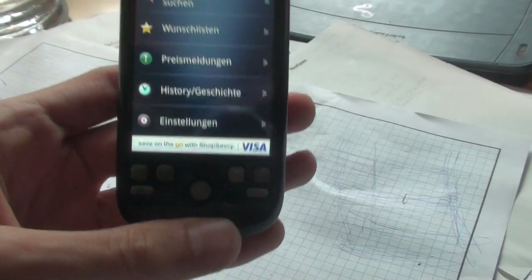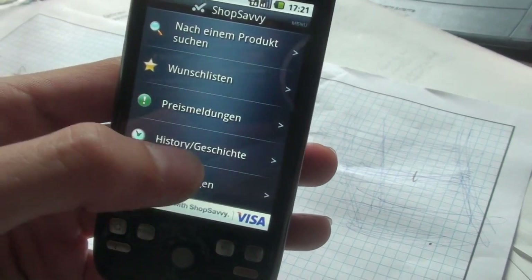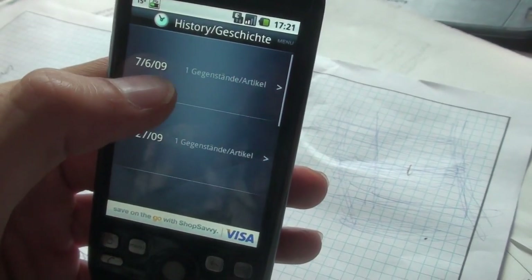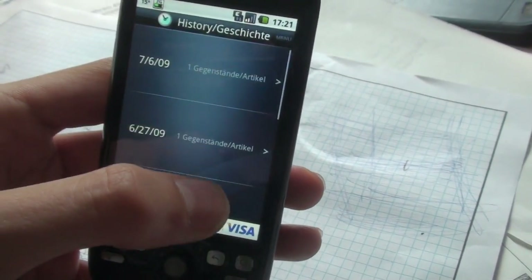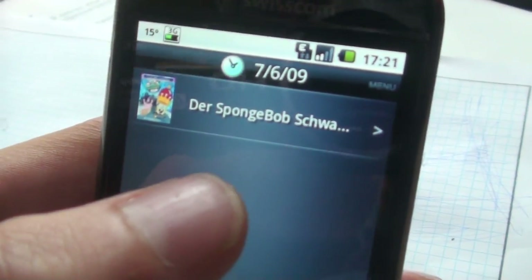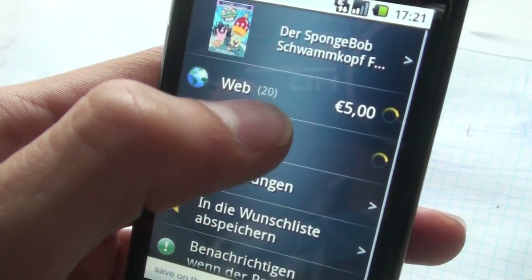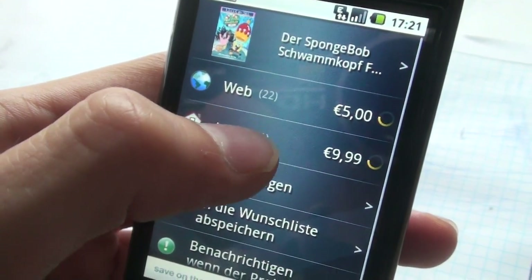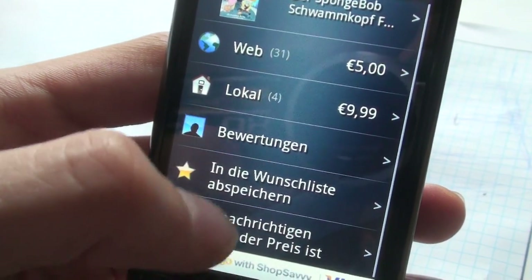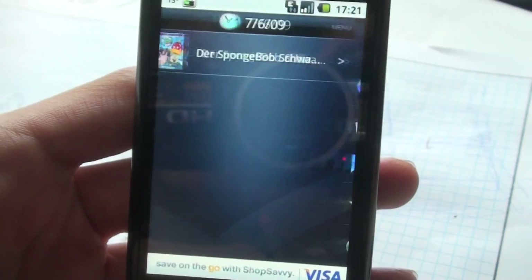So here we go with Shop Savvy. I can search for a product, I can watch my last scans — I have a history of the date and what I scanned. Here for example I scanned the Spongebob movie. You can tap on it and it will give me over 20 web offers for the lowest price of 5 bucks. In the local area I have one offering for 9, and I got Bewertungen, which means comments on this product.